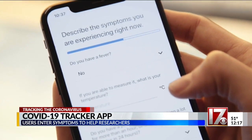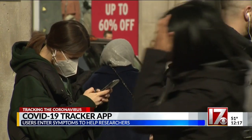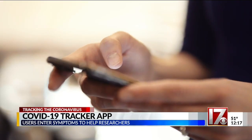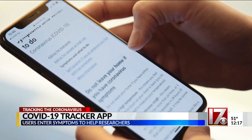The COVID symptom tracker app was created by a team of UK researchers, including Tim Spector. Experts hope their crowdsourced data can slow the outbreak as app users help them learn how the virus spreads, which areas are being hit, and who is most at risk.